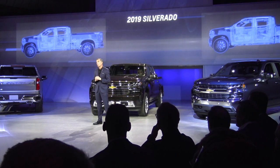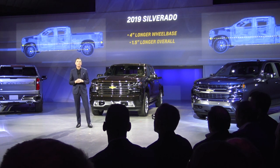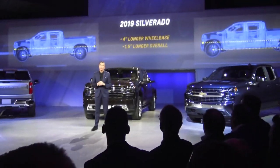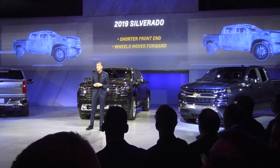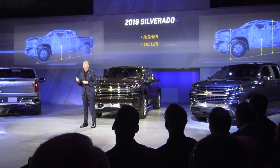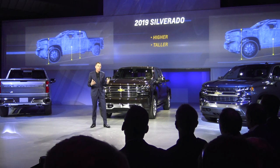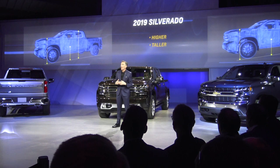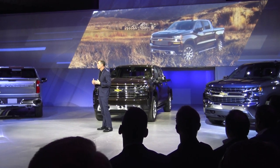The result is a truck that's bigger, bolder, and a lot more functional and efficient. The most important proportional decision we made was to increase the wheelbase nearly four inches. At the same time, the overall length was only increased by one and a half inches, allowing us to reduce the length of the front end by pushing the front wheels forward. The driver also sits more than an inch higher, and the hood, roofline, and overall profile are all about an inch taller. All these changes allowed us to increase the usable space of the cargo box and the cab.